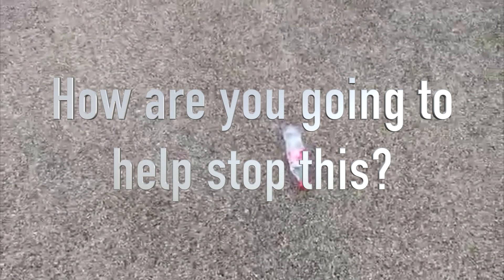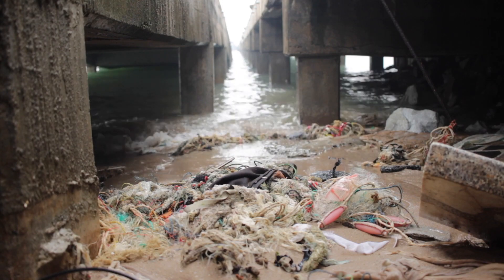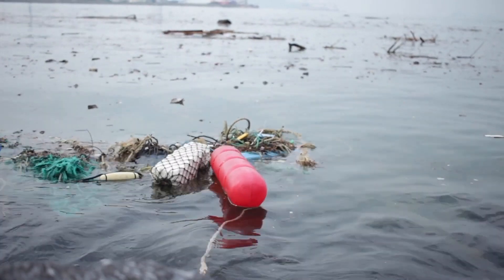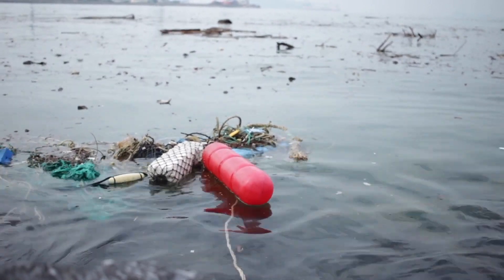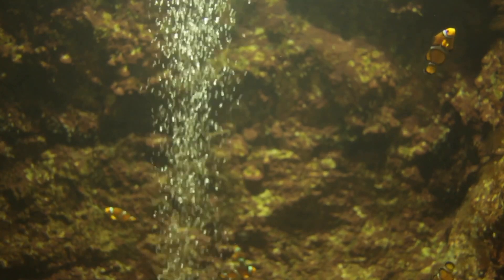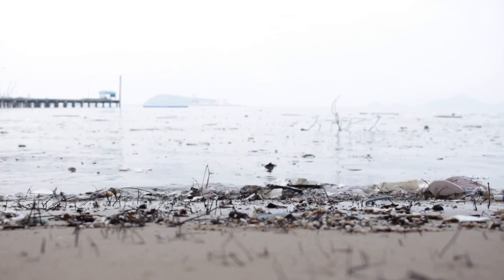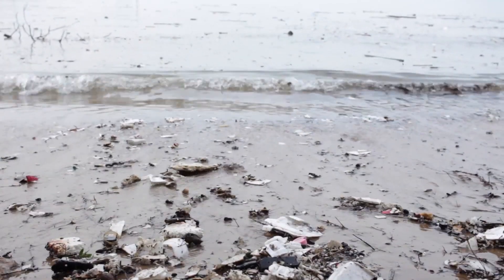How are you going to help stop this? Plastic bottles take 450 years to decompose. That fact alone should help to motivate you about making a change. Mass production of plastic started six decades ago and has now accumulated to 8.3 billion metric tonnes, the majority being in disposable products. Of the 8.3 billion metric tonnes produced, 6.3 billion metric tonnes has become plastic waste. Of that, only 9% has been recycled. The vast majority — 79% — is accumulating in landfills or sloughing off in the natural environment as litter, meaning at some point much of it ends up in the oceans, the final sink. Only 12% has been incinerated.